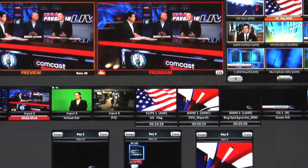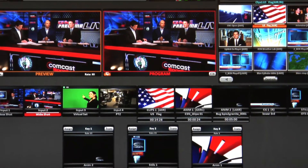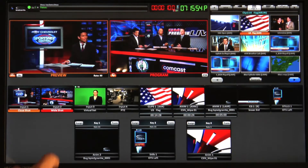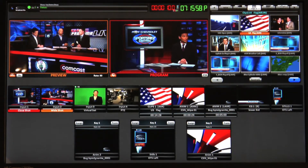Now Broadcast Pix is offering a friendly, fun and intuitive control to live productions with touchscreen switching. Right on the Fluent View monitor, you can select a source, put it on preview and transition to air using any touchscreen monitor.